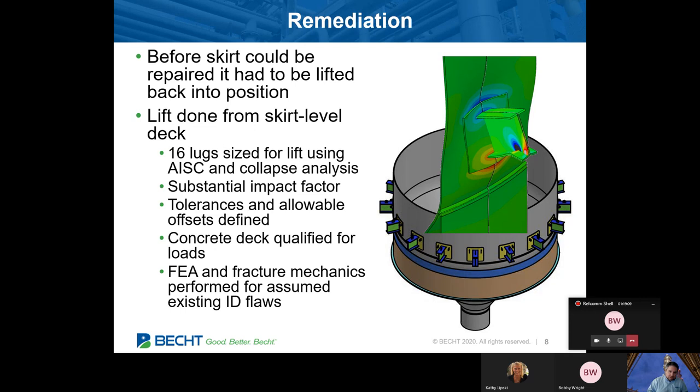Once you get past that, we could immediately start talking about remediation. A crane would be one option, but for various reasons that was not pursued here. What was pursued was a lift from the skirt level deck. We worked with the site and the lift contractor to design that lift from the vessel side. You're seeing a solid model we did as part of the drawing package. We ended up with 16 lugs sized for this lift for AISC and collapse analysis as well, which is what the FEA is showing.